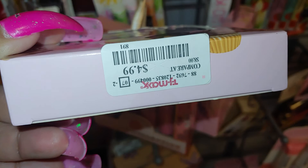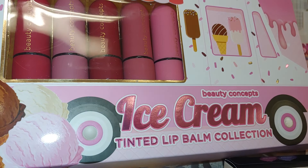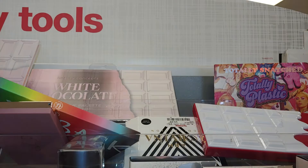And they have the ice cream by Beauty Concepts Tinted Lip Balm Collection. Look at those ice cream scoops and the sprinkles and the icing dripping down. It's a five-piece, I believe. I really like the matte colors on it — they're pretty. Really cute packaging for $5.99.